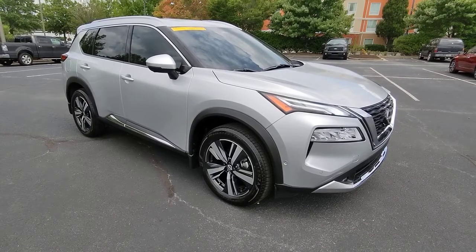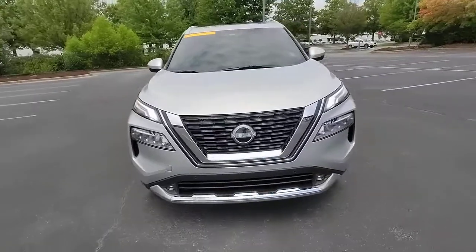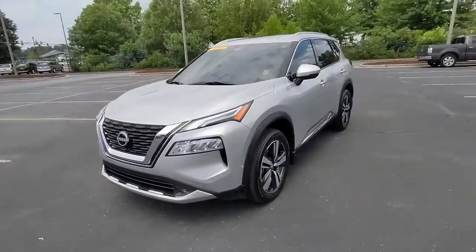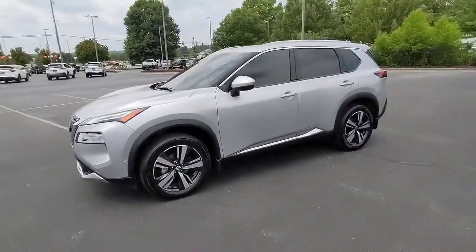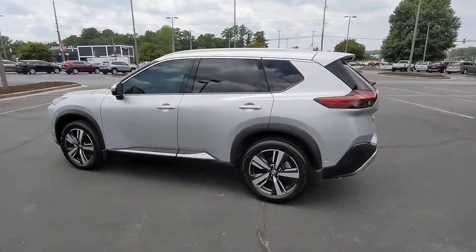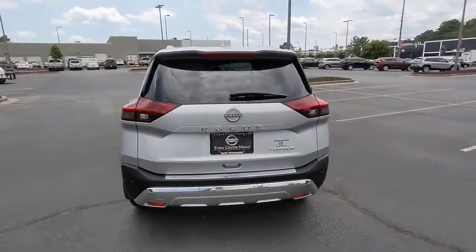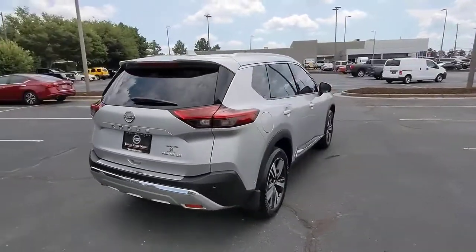Get a feel for the 2022 Nissan Rogue. With less than 10,000 miles on the odometer, this vehicle stands out from the rest. Start planning your family road trips in this comfortable, well-equipped Rogue. This clever crossover offers plenty of space and thoughtful creature comforts to keep your crew relaxed and eager for adventure.